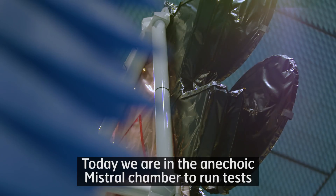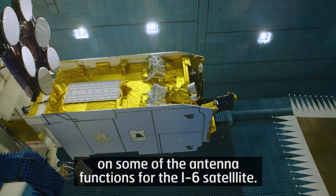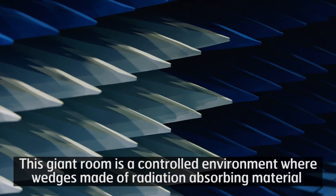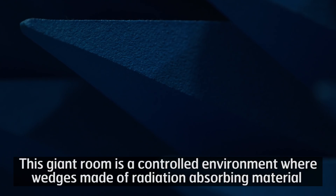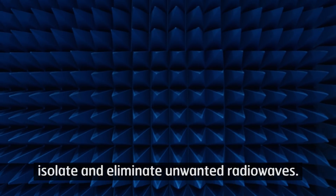Today, we are in the anechoic mistral chamber to run tests on some of the antenna functions for the I6 satellite. This giant room is a controlled environment where wedges made of radiation-absorbing material isolate and eliminate unwanted radio waves.